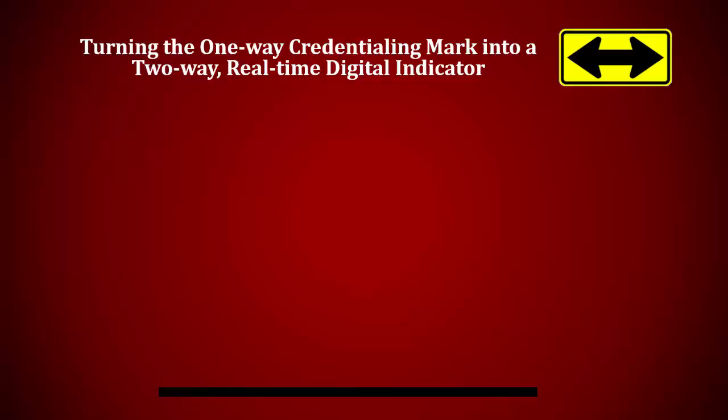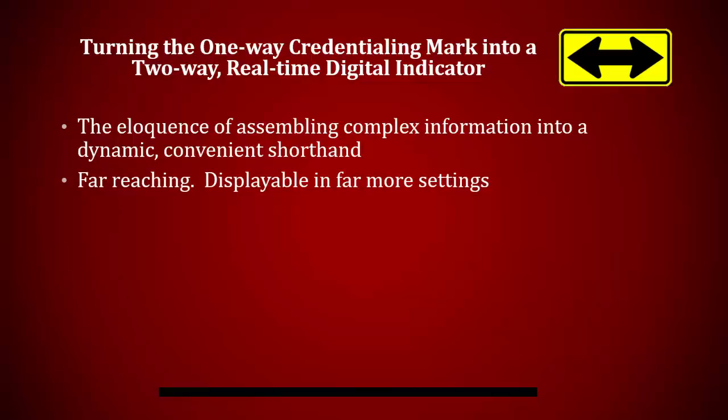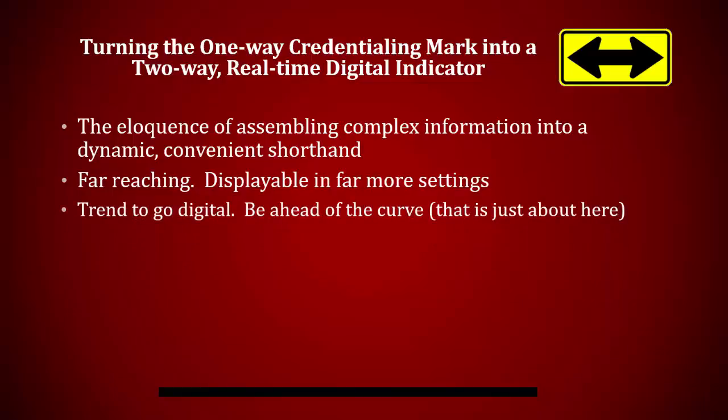First, let me explain IREC's interest in digital badges and credible credentials. IREC has worked hard to establish recognized and valued credentials in our clean energy industry. A digital credential turns the one-way credentialing mark into a two-way real-time indicator. The digital credential, or digital badge as it is often referred to, assembles the complex information of a credential into convenient shorthand. In today's digital world, a mark represented electronically has a much further reach than one printed on a business card. We would like to think that we are ahead of the curve with this trend to go digital — in fact, it is happening everywhere.